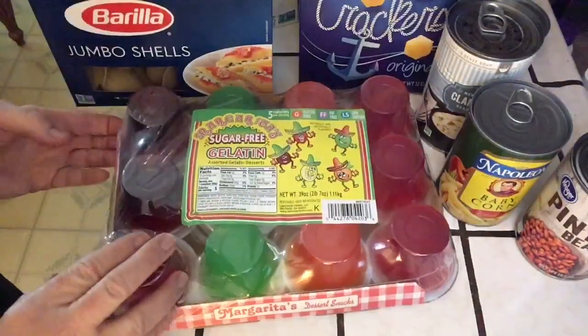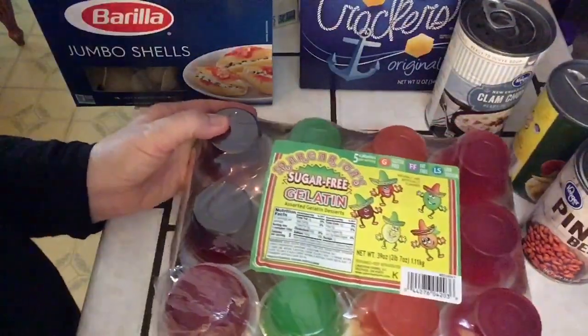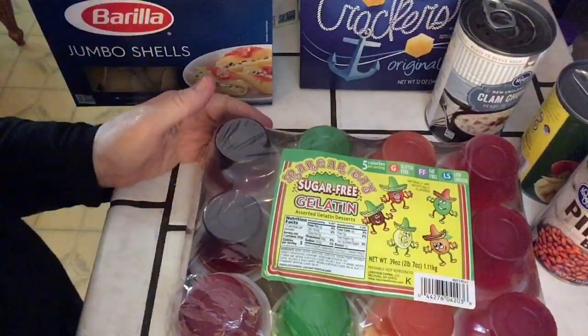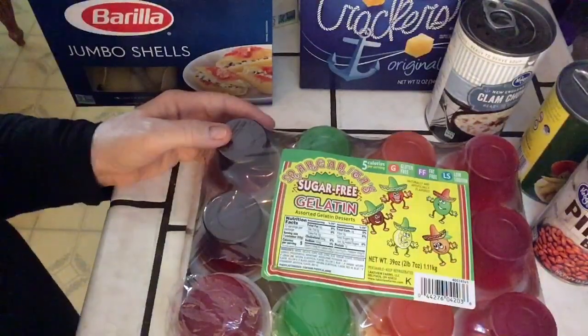And sugar-free gelatin — thank goodness I found sugar-free. My husband hasn't been feeling well, but he has been inhaling jello and whipped cream. If you don't get sugar-free jello, you're getting just straight sugar water and gelatin. So hopefully he'll feel better with the sugar-free.